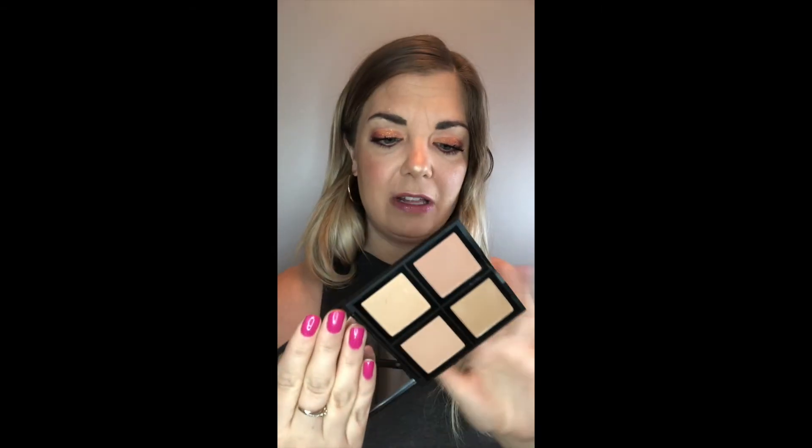Next up is something from e.l.f. — this is the Bronzer Palette. I wasn't sure if I was going to like this, but I just wanted to increase my bronzer options. I already have their blush palette and some colors are a little bit off for me, but this bronzer palette comes with four different colors and I feel like they'll all be very usable for me.